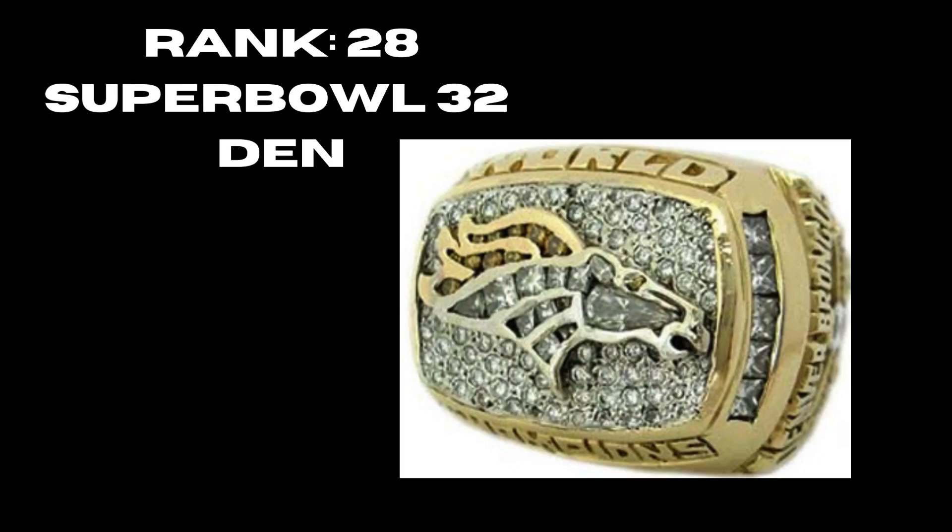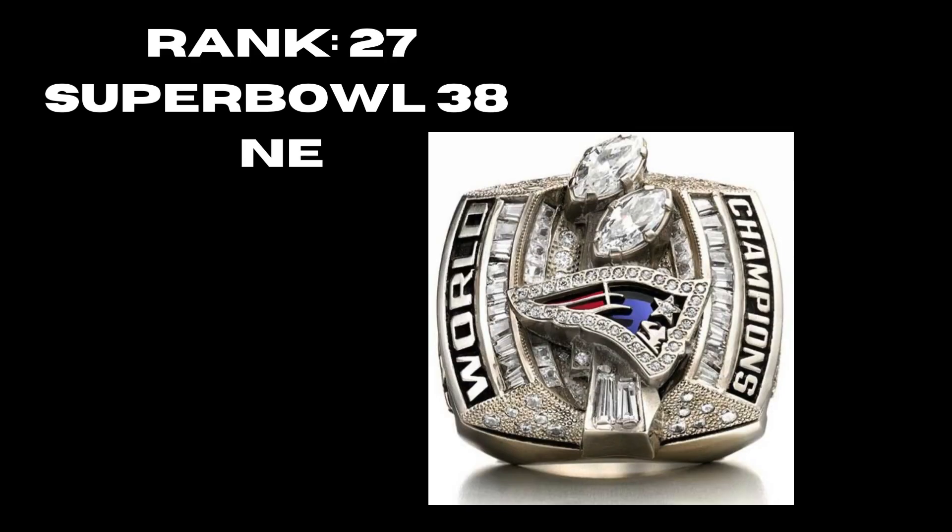At rank 28 we have the Denver Broncos' first ring — very solid, with the logo in the middle. They do really well with the gold, the coloring, and the logo. At rank 27 we have New England's second Super Bowl ring — probably the weakest of all their rings. The logo is pretty small in the middle, not a lot going on, but it is solid, showing off two Lombardis. It's a wide ring — probably the widest ring at the time.